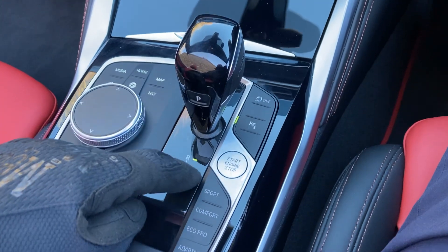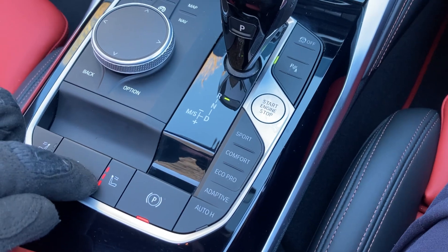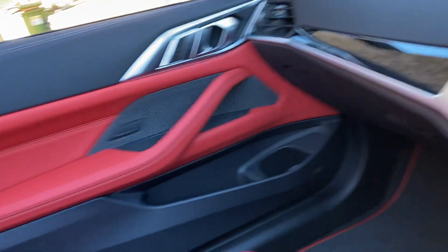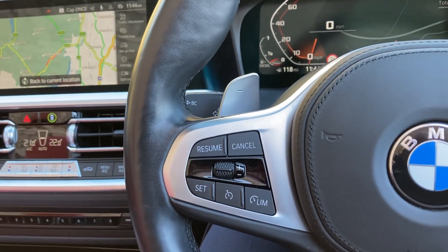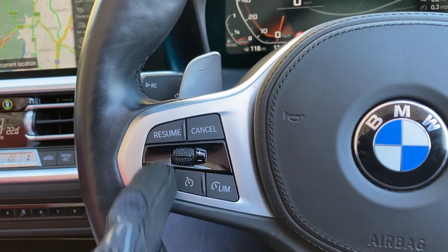The eight-speed automatic gearbox has different driving modes and there's an electric handbrake. You've also got air scarf — this vent blows warm air onto the back of your neck. So with heated seats, air scarf, and a heated steering wheel, you can feel very snug even in the depths of winter. There's also cruise control and speed limit recognition on the steering wheel.